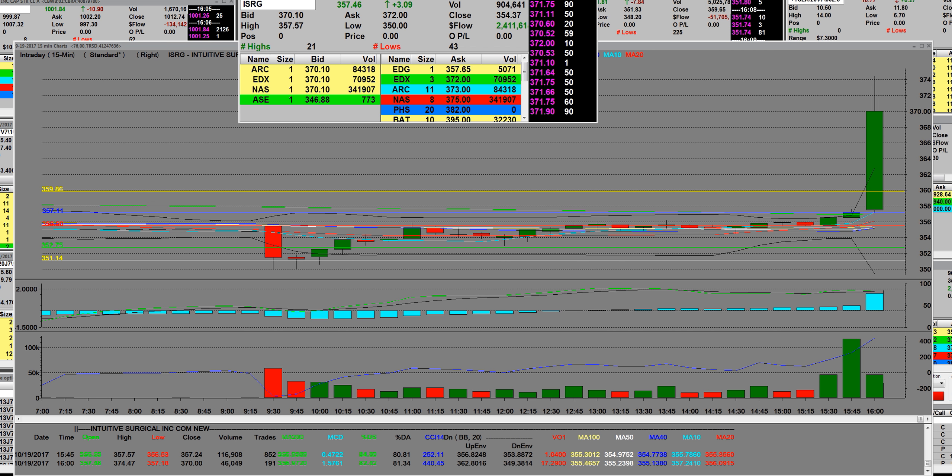The company shipped 169 da Vinci surgical systems compared with 134 in the third quarter of 2016. The company will guide fiscal 2017 procedures on the conference call, which will begin at 4:30, and current guidance will be given at that point. We can see right here exactly where ISRG has had a big pop and how the options are going to trade tomorrow. I'm going to get all the reports and give them out to our bigger traders.